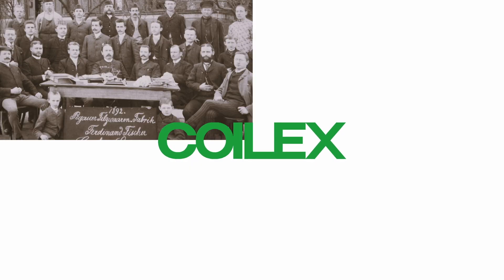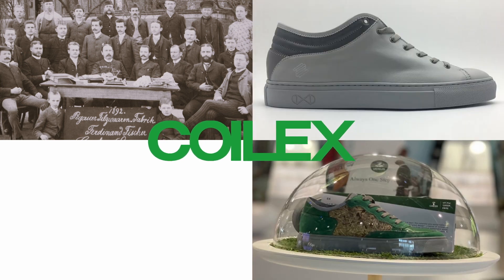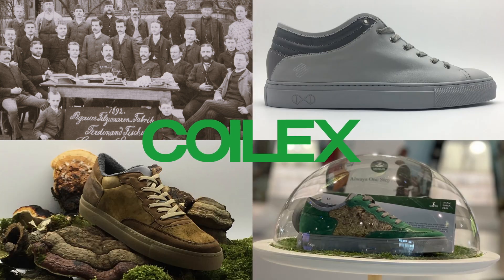Coilex — where 150 years of family tradition meets innovation, timeless design, and sustainable thinking.